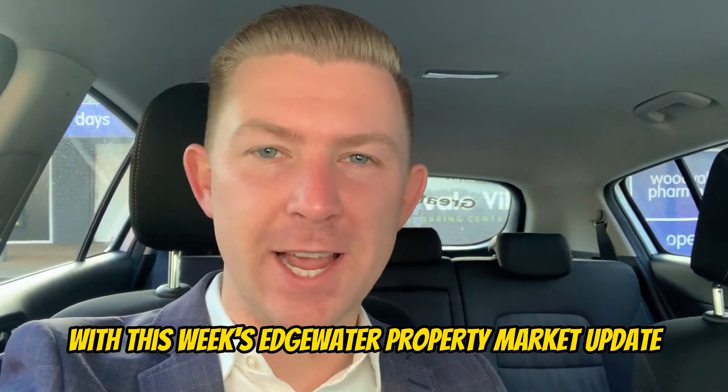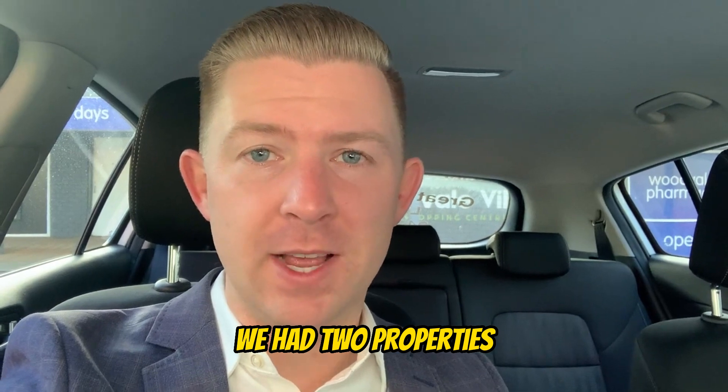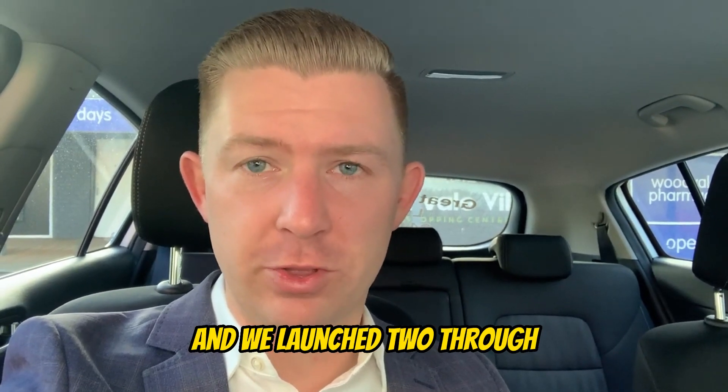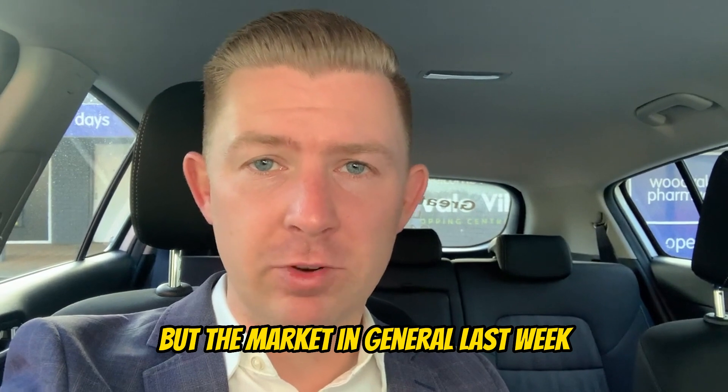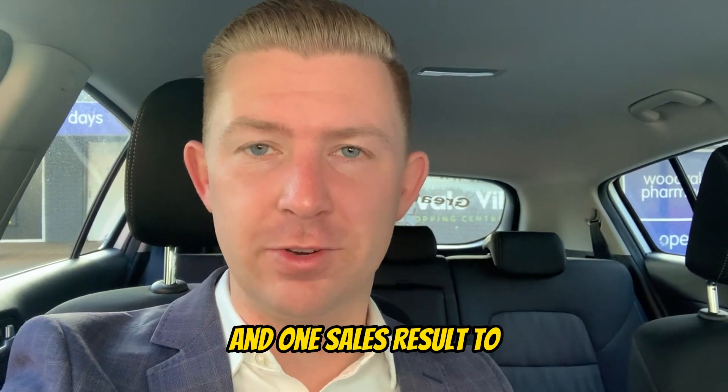Hey guys, Luke Martin here with this week's Edgewater Property Market Update. It's been a busy week. We had two properties go under offer and we launched two through myself personally. The market in general last week saw four new listings, four under offer, and one sales result to get through.